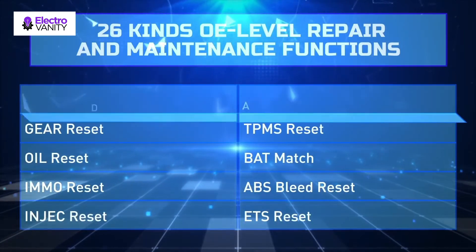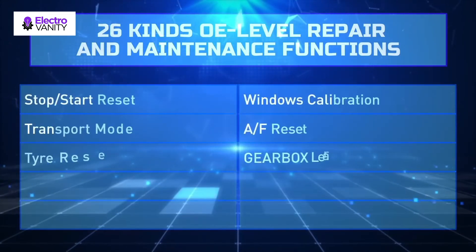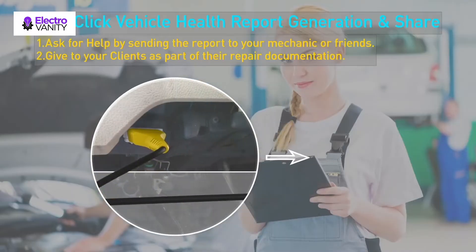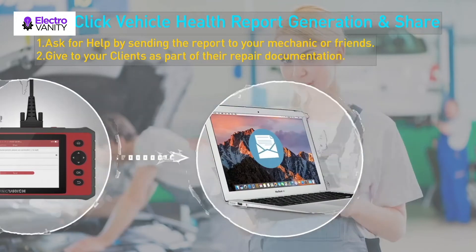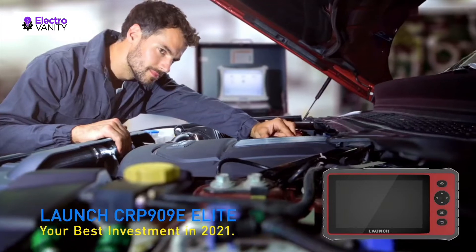It graphs instantaneous voltage across battery terminals. Based on the Android 7.1 operating system, it features a powerful quad-core processor, a 7.0-inch IPS capacitive touch screen, and a 6000 mAh lithium polymer internal battery that provides accurate diagnosis and reset functions.